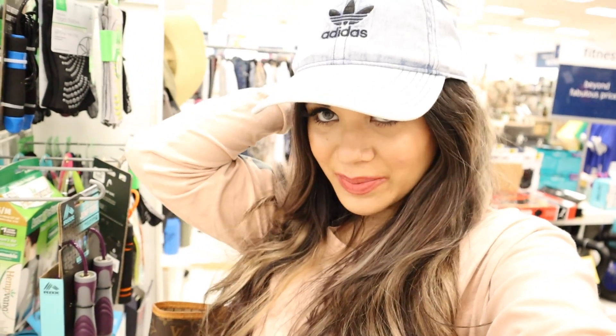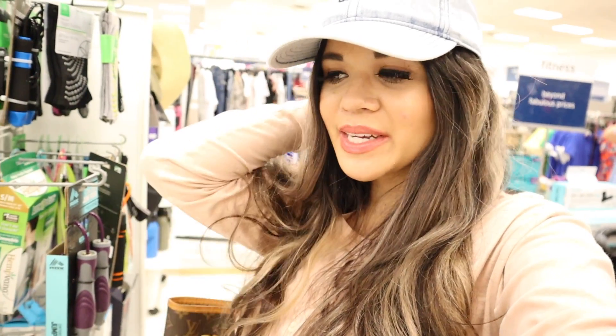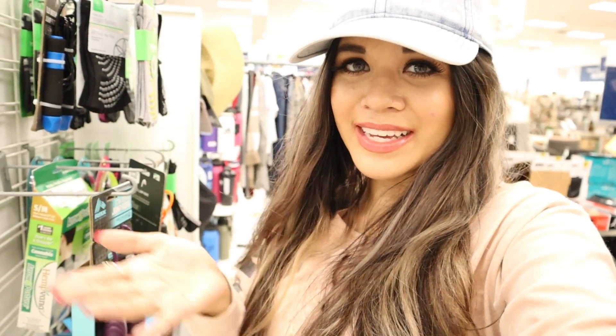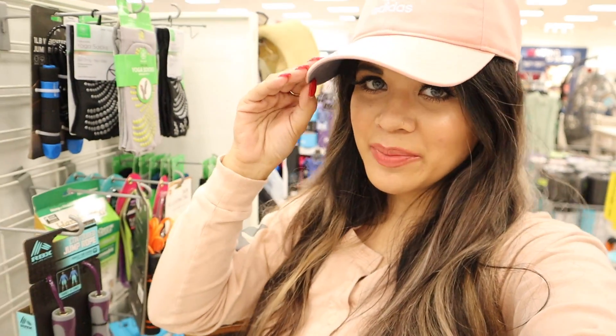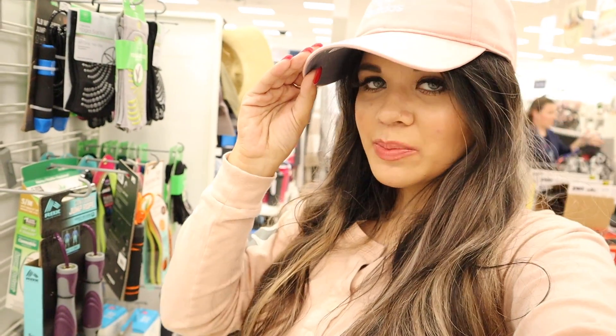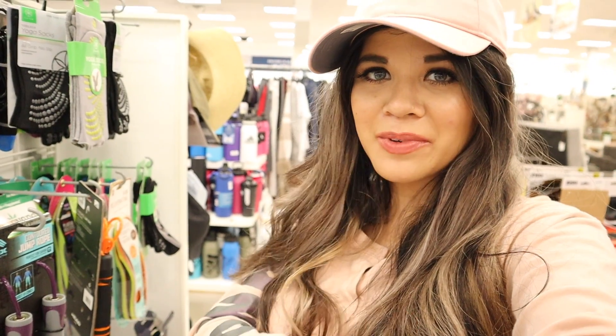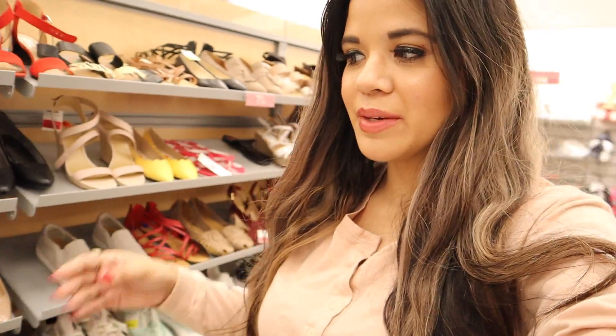I just found the cutest hat from the brand Adidas for fifteen dollars — really good deal. It's going to match every single outfit, that's why I love it. There's only one left too — Adidas for fifteen dollars is a steal. And I just found a light pink Adidas hat as well. Sorry about the harsh lighting making it look white, but it is light pink. I'm seriously obsessed — I need both the blue and the pink. I just want to go home and brush my hair after trying on all these hats!